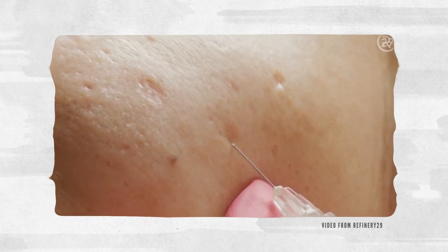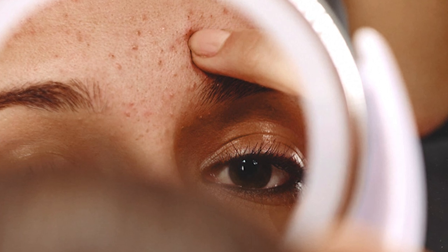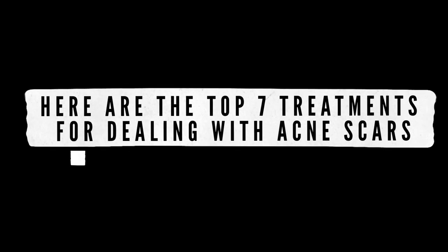Some of the scar treatments can't be done alongside typical acne medications, and the inflammation caused by breakouts can also reduce treatment effectiveness. Here are the top 7 treatments for dealing with acne scars.